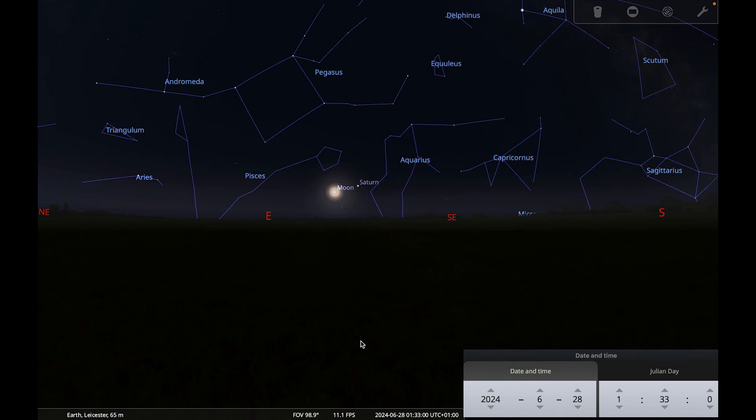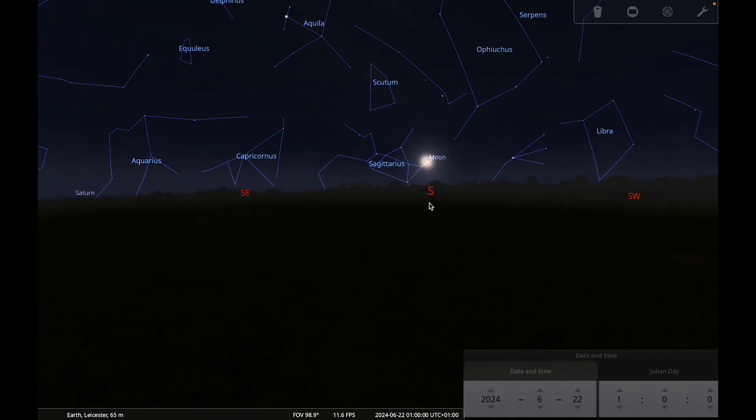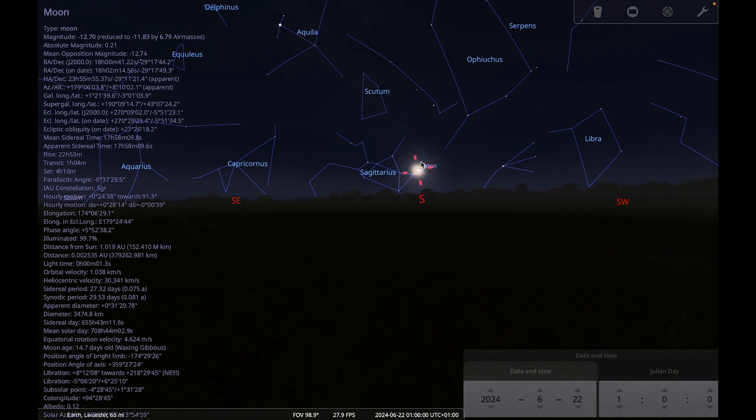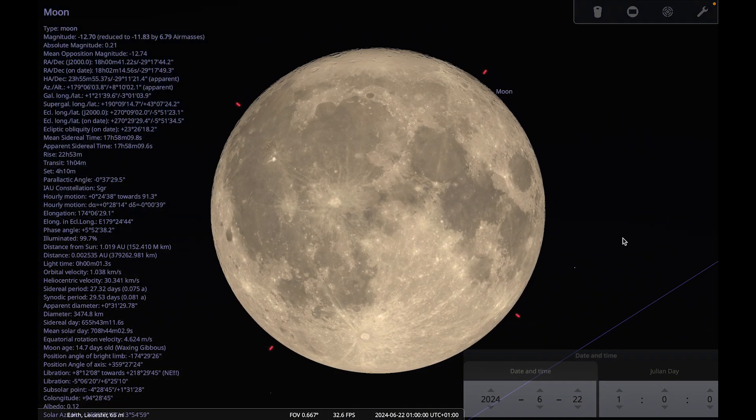This month's new moon occurs on the 6th of June, and the full moon is in the early hours of the 22nd of June at about one o'clock in the morning. The June full moon is most often known as the Strawberry Moon, a name that originated with Native American tribes who used it to signal the beginning of strawberry harvesting season in North America.